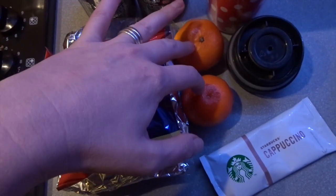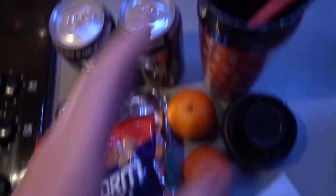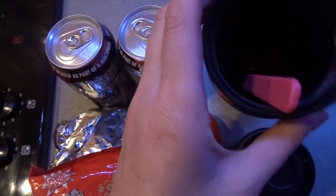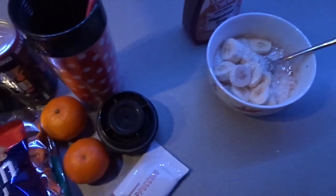I've also got two speedy tangerines, a Starbucks cappuccino which is three and a half syns, and two cans of Pepsi Max cherry which are free. Before I go I'm just going to make myself a black coffee with two sweeteners in my flask to take with me. So I'm going to pack this away and eat that.